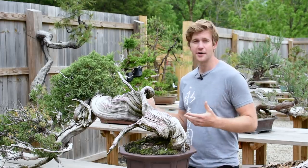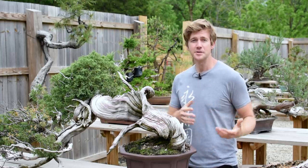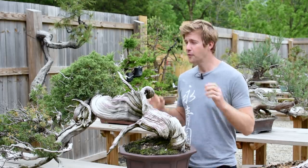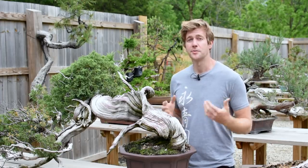You might be asking yourselves why on earth I'm standing next to a native U.S. Juniper if we're going to be talking about Shinpaku Juniper. By the end of this tutorial that's going to make a bit more sense, but before we talk about that I want to dive into the meaning and history of Shinpaku Juniper in Japan.